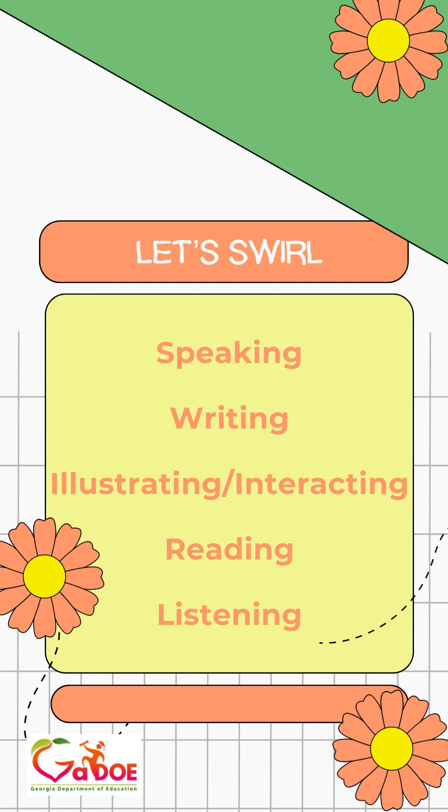So talking about swirling — what does that even mean? The S stands for speaking, W for writing, I stands for illustrating. I also just learned that the I can mean interacting as well, and I'm sharing it with you. And then R and L stand for reading and listening.